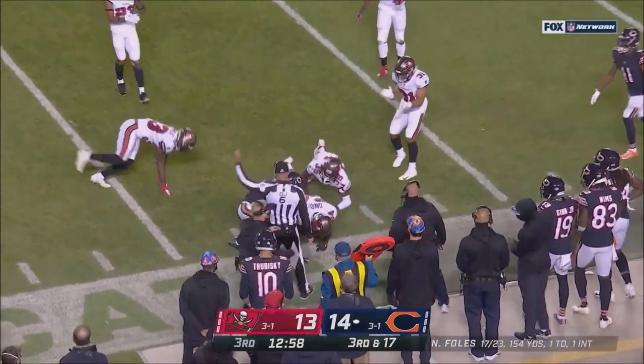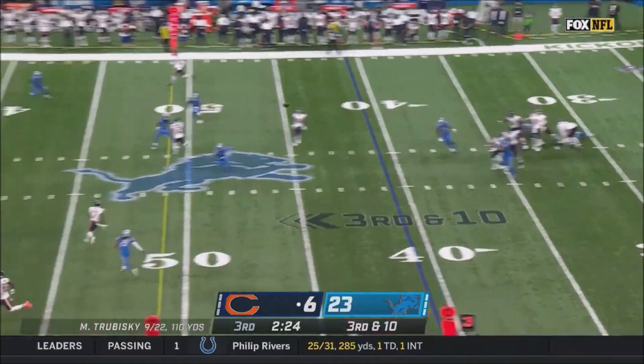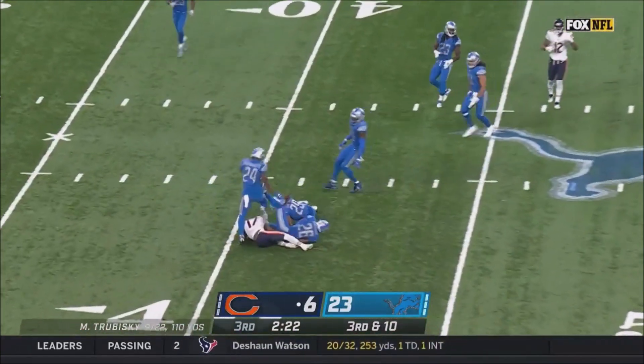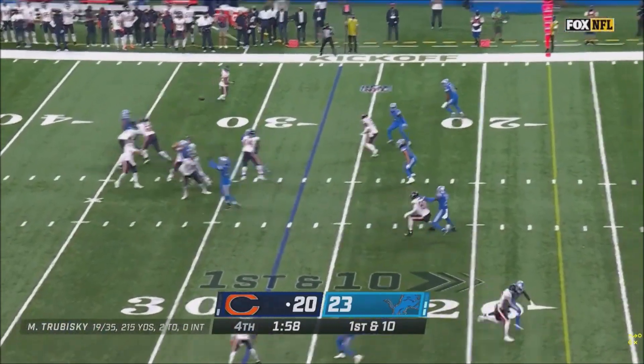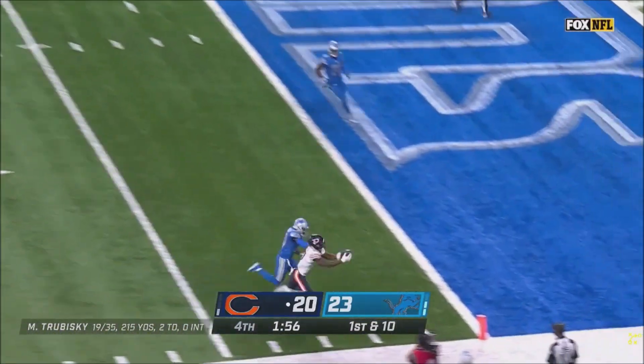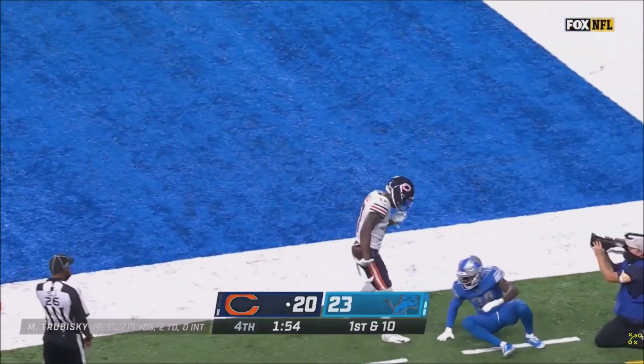It's fourth down, ten yards for their first third down conversion. And Trubisky gets it to Miller — first down. And there's the long pass to Miller, and Miller is there.